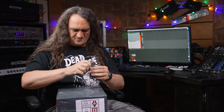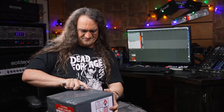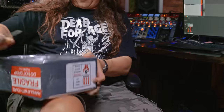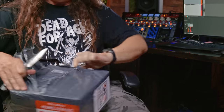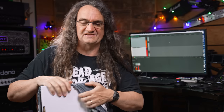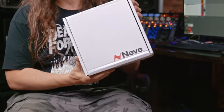First and foremost, I'm just going to try and open this box without cutting myself, as I've done on the show a few times before. Always cut away, kids. They've done a nice job with the packaging — it's certainly not coming off easily. Oh, finally! It says Neve.